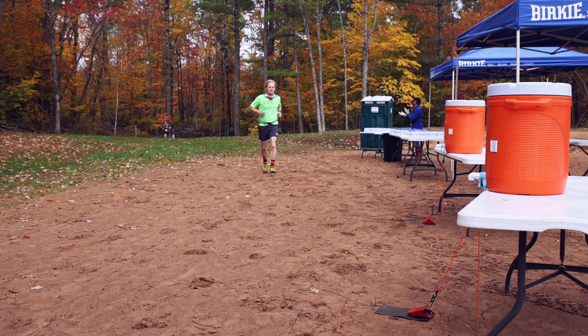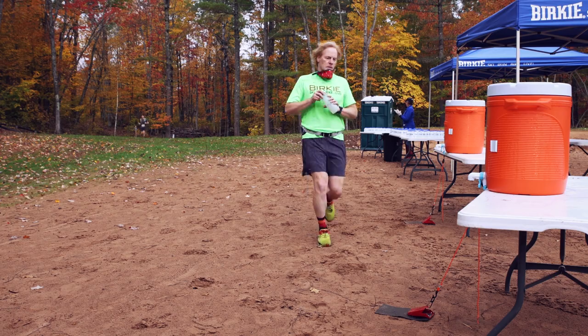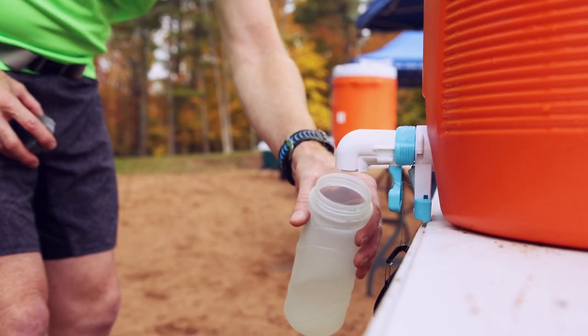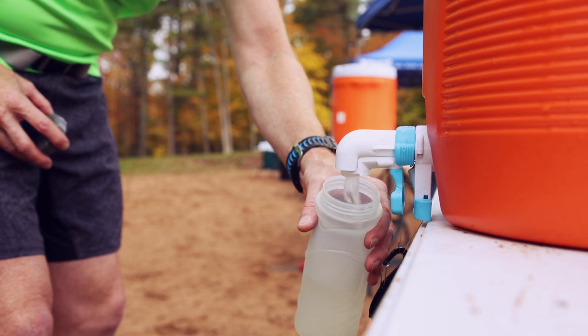As runners enter the aid stations, there are modifications there as well. To make them touchless, it's foot pedal operated. You take out your bottle or cup, fill it up, and on you go.